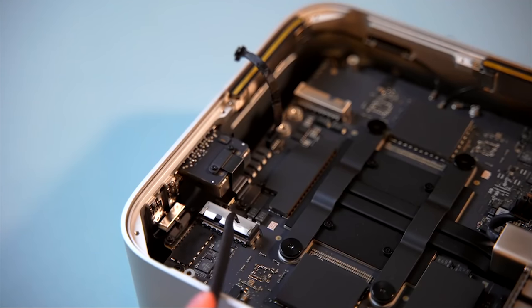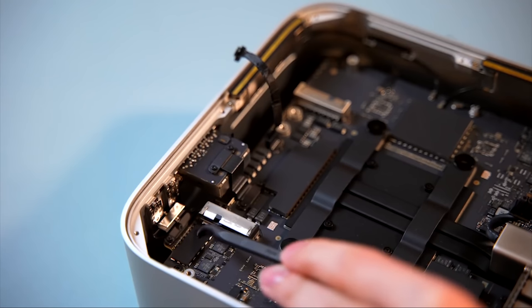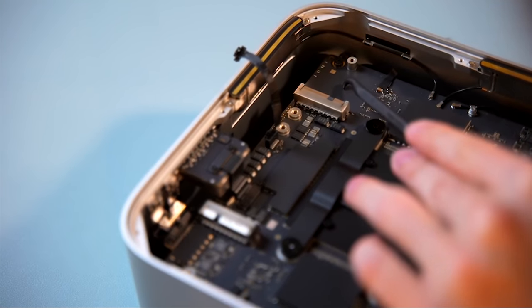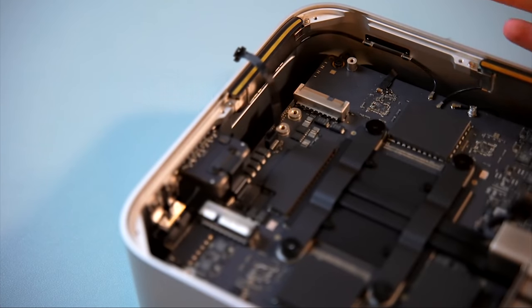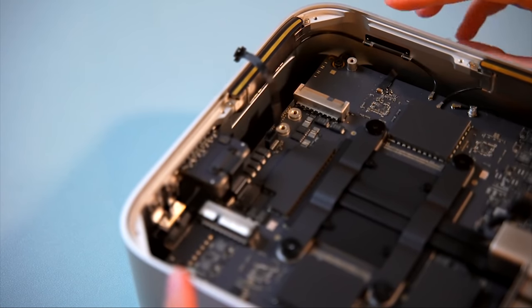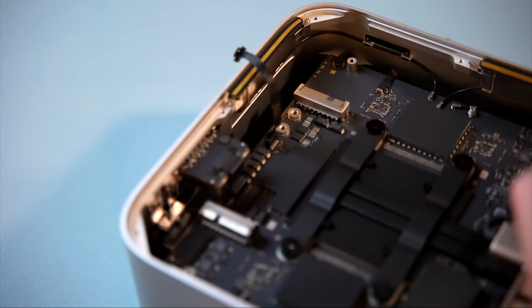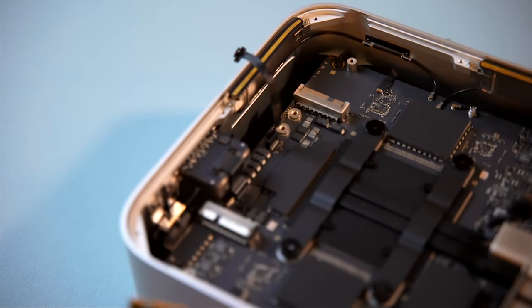Getting to the SSD is absolutely ridiculous. There's a rubber ring around the bottom of the device, you have to unscrew the panel, and you're pulling out the unshielded power supply. You'd think at least the SSD is replaceable — but no. It's not replaceable.